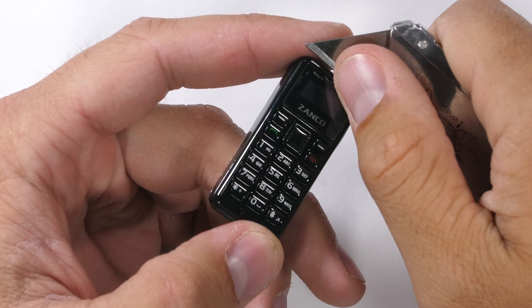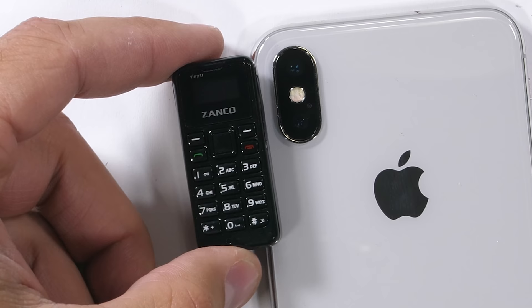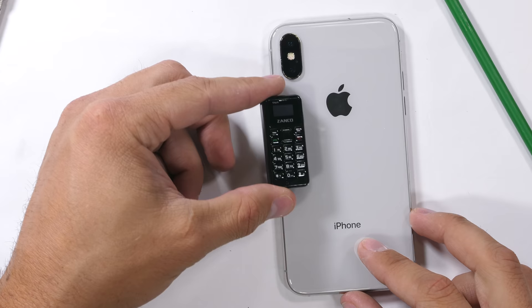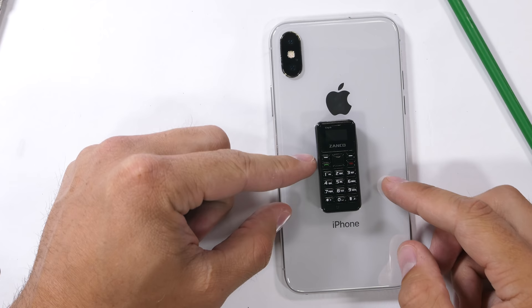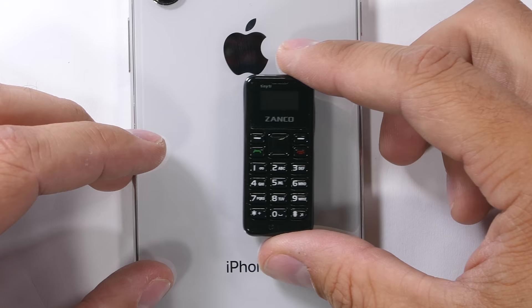This minuscule cellular device is from a company called Zanco. And as we know, any name that starts with Z is a good name. It's a little bit smaller than a AA battery, and it's about twice as long as the iPhone X's camera bump. It's kind of ridiculous how small this thing is. If you stick it in your pocket, you might forget it's even there, like a tube of chapstick going through the laundry. I've seen pieces of gum that are bigger than this phone. But like always, we're here to test things out and see if they work. Let's call my mom.